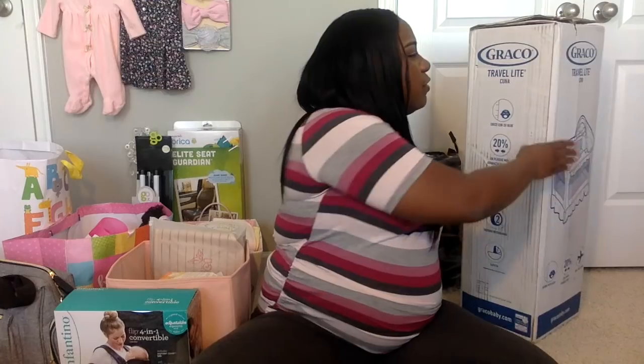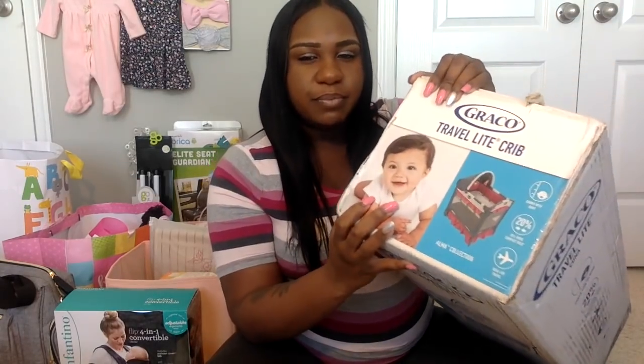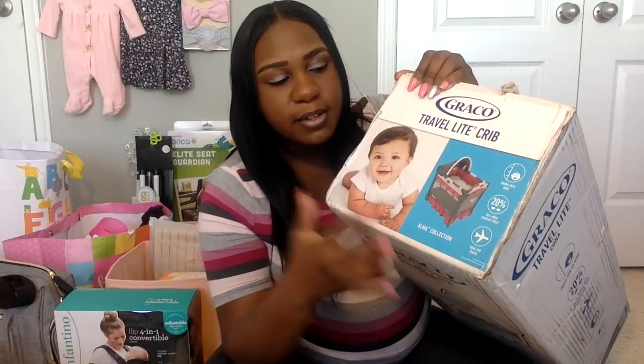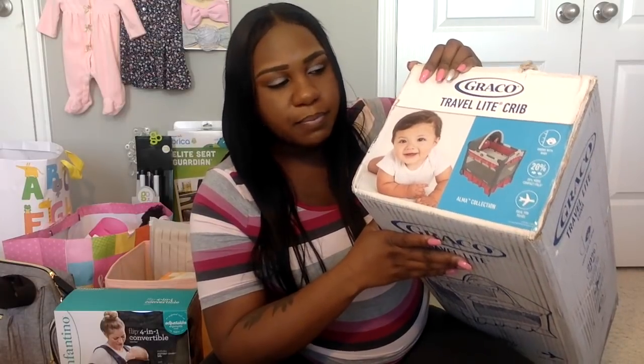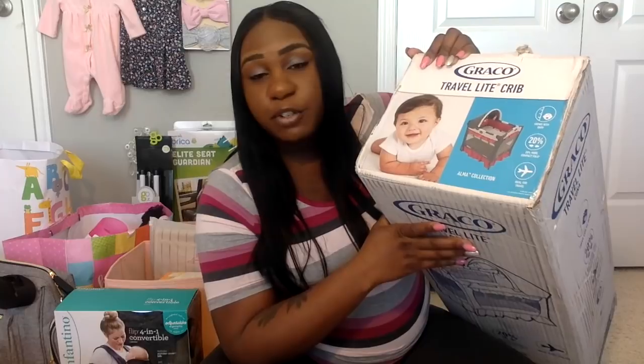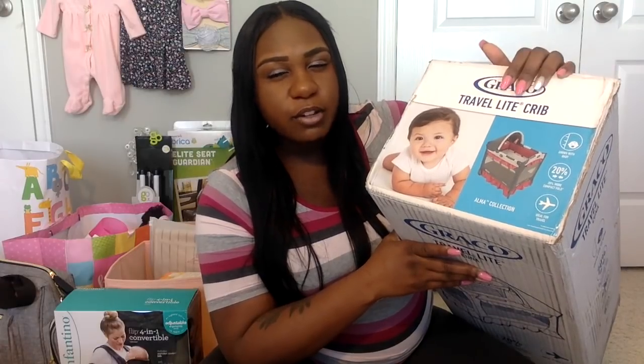My mom got this item from Walmart — it wasn't on my registry because she had already committed to buying it. It's the Gray Coat Travel Light Crib. It's a pack-and-play that's also a bassinet, good for traveling, lightweight, and a little smaller than a traditional pack-and-play. You can set it up at home, in a hotel, or even take it on an airplane because it comes in a nice convenient package.